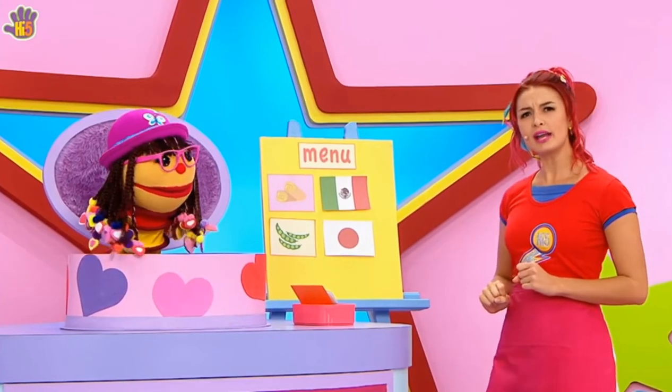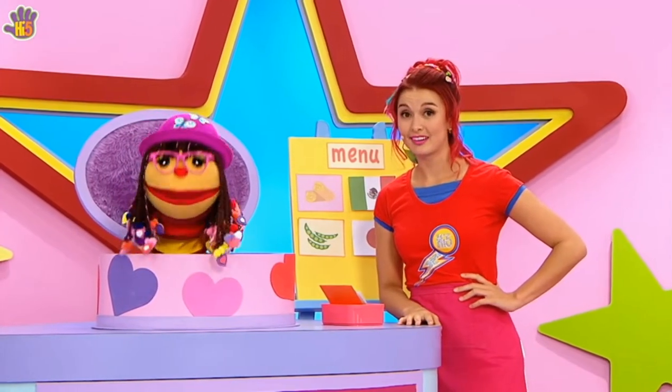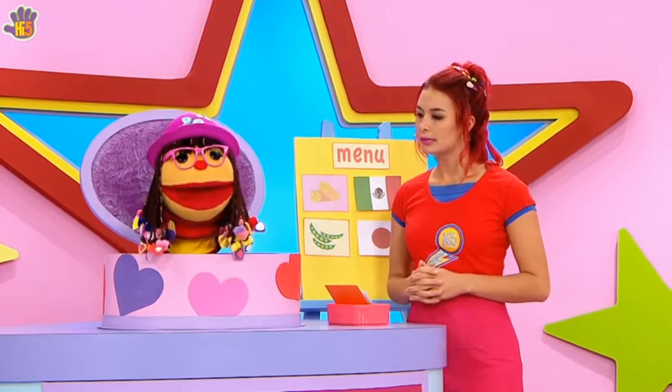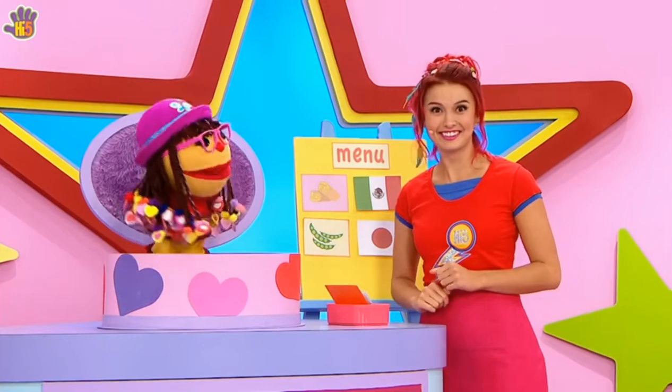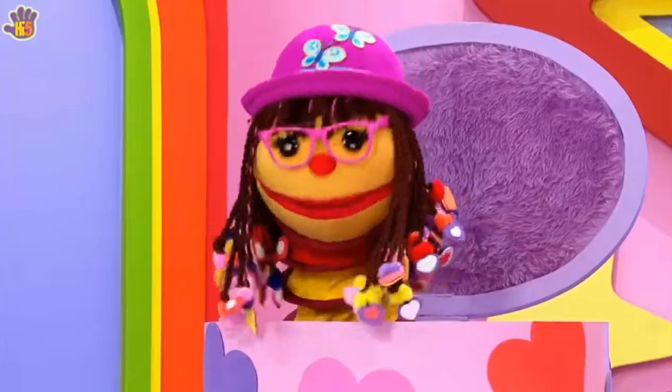We might need some other food from around the world. Well, I love that yummy yoghurt dip, the one with the cucumber, but I can't remember what it's called. Tzatziki from Greece. Great idea, Chax. Tzatziki! It's a fun word to say. Tzatziki!